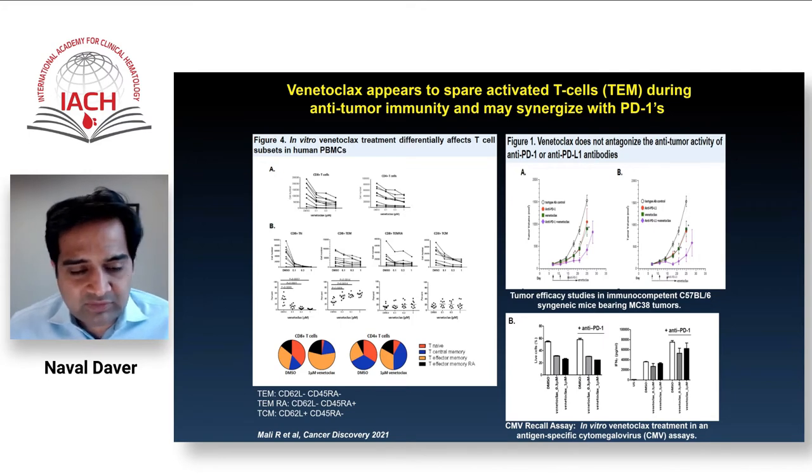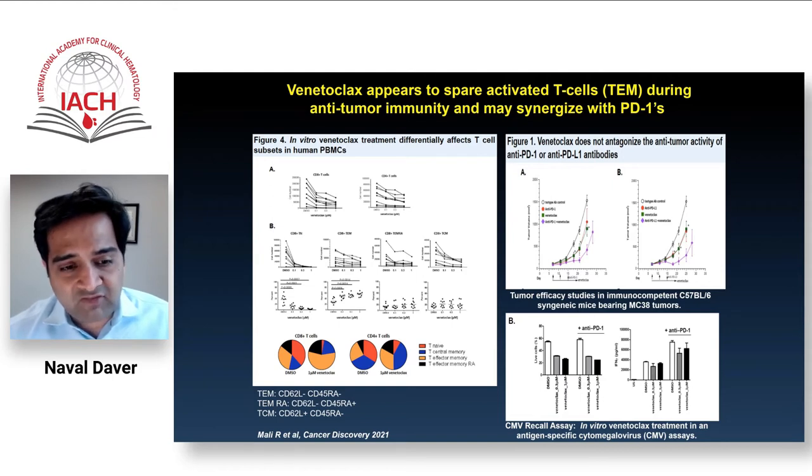Interestingly, work done by AbbVie/Genentech groups and Marina Konopleva at MD Anderson showed that although total T cell numbers decrease, there is an enrichment toward T central memory and T effector memory populations, with a decrease in T regulatory, T naive, and B cells. Venetoclax appears to shift the immune system toward a more favorable anti-tumor T cell profile, confirmed in solid tumor PDX models with PD-1 inhibitors, showing not just no antagonism but actual synergy.